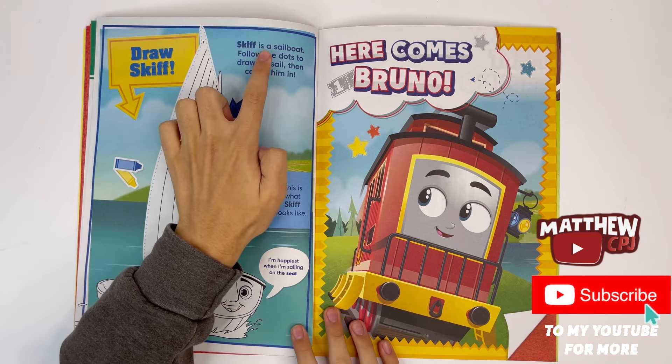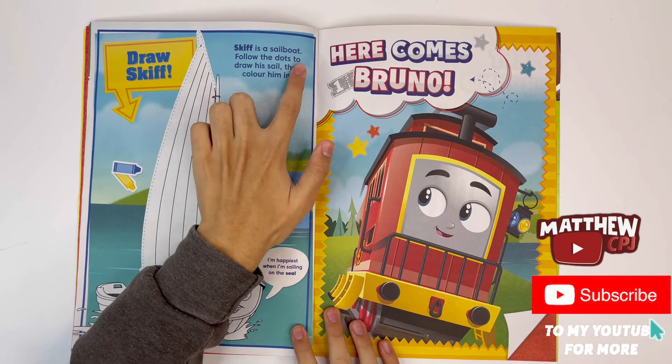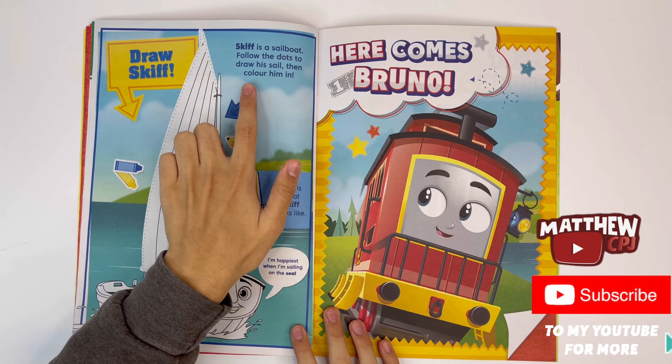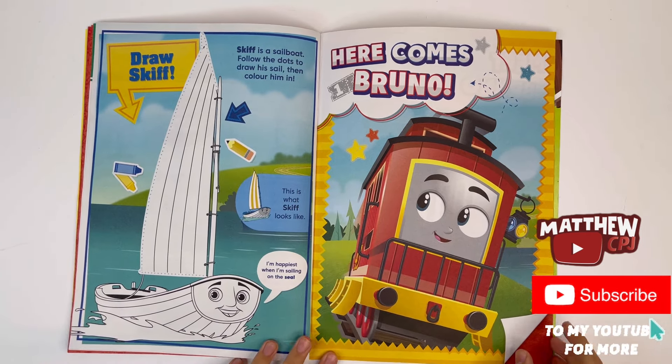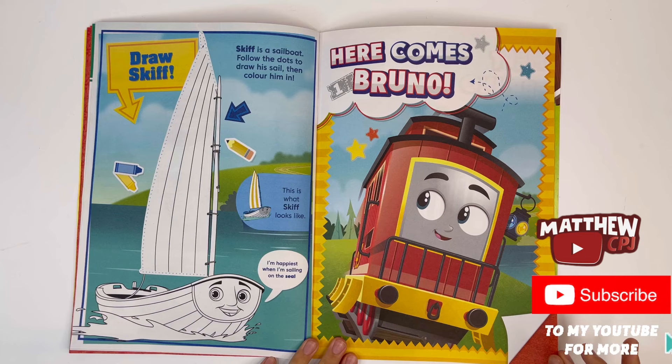Draw Skiff. Skiff is a sailboat. Follow the dots to draw his sail, then colour him in. Sailor John used to sail in him, but he was arrested.